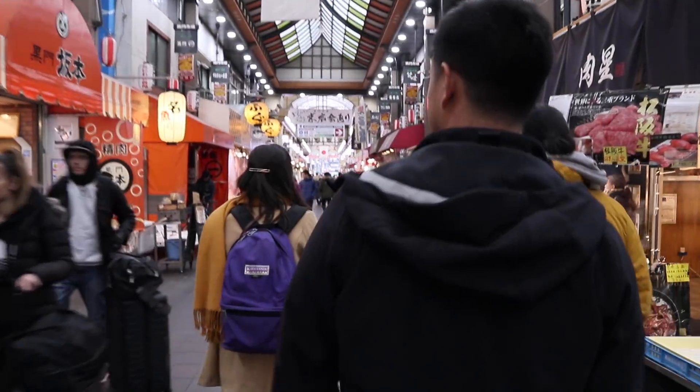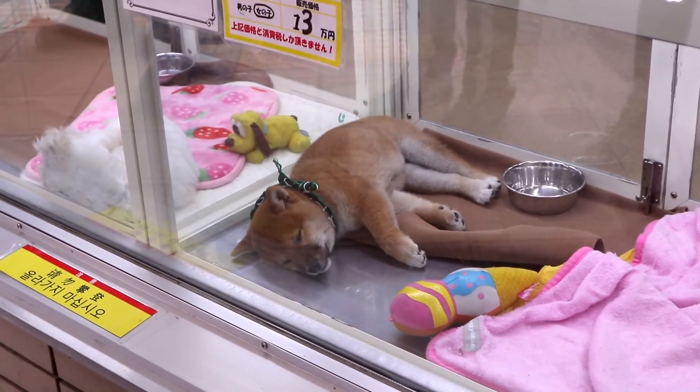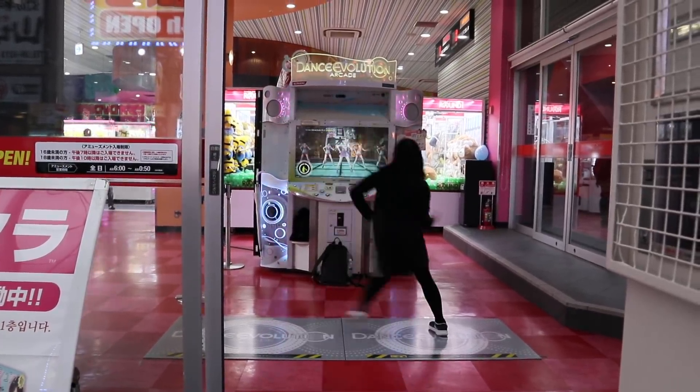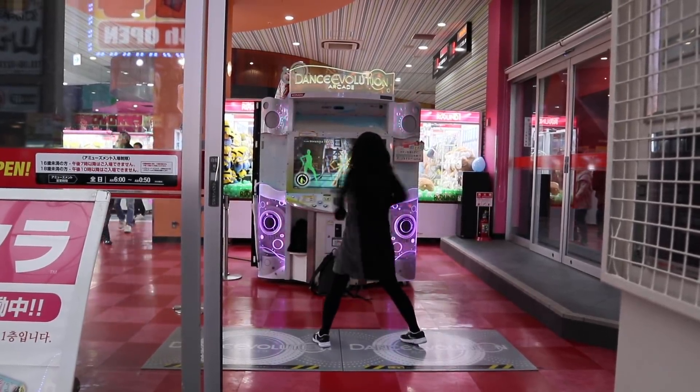As we walked around to make room for even more food, we saw some pretty cool stuff like this insanely cute puppy, this terrifying fish, and this full body version of Dance Dance Revolution. Yeah, she's very good at that.